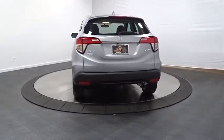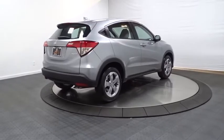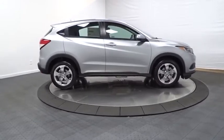Keyless entry, backup camera, trip computer, day and night rear view mirror, brake assist, outside temperature gauge, tachometer, cloth seat trim, engine immobilizer, body color door handles, four-piece floor mat set, low tire pressure warning.